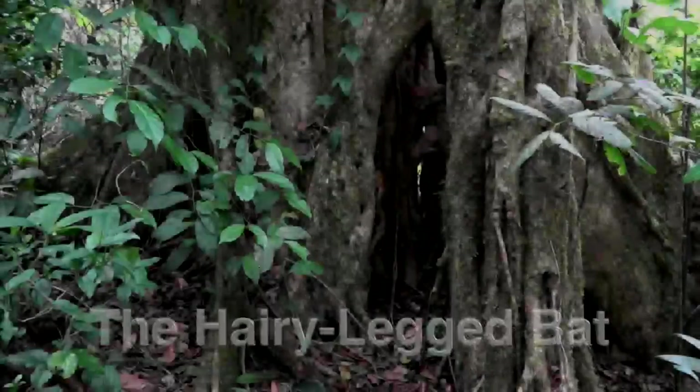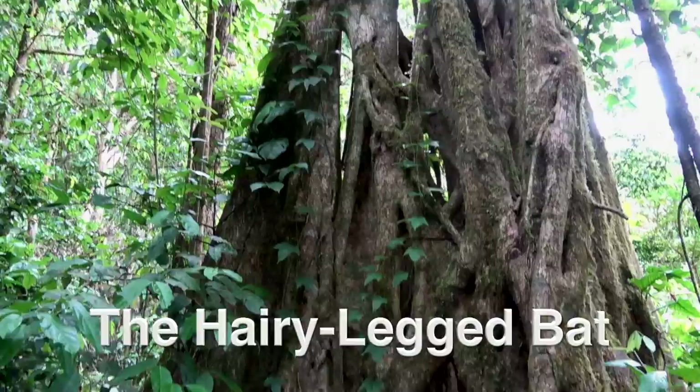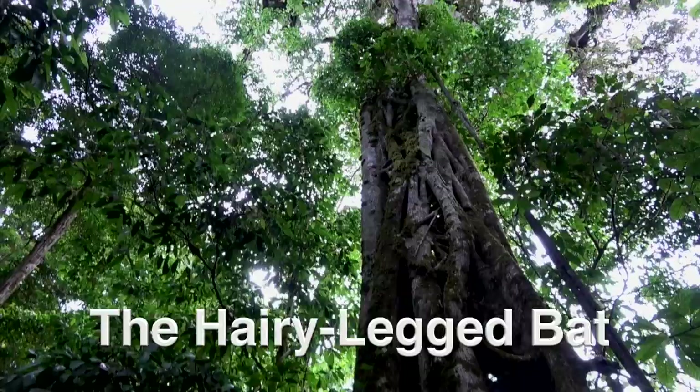Most people don't even think about where wild animals sleep, much less where bats sleep during the day. Bats do sleep in caves, but also in tree hollows and old buildings.